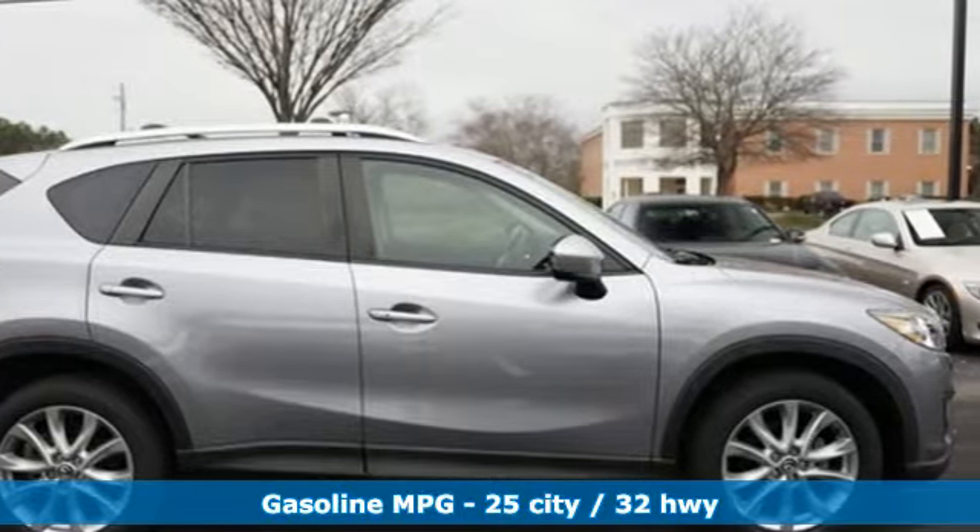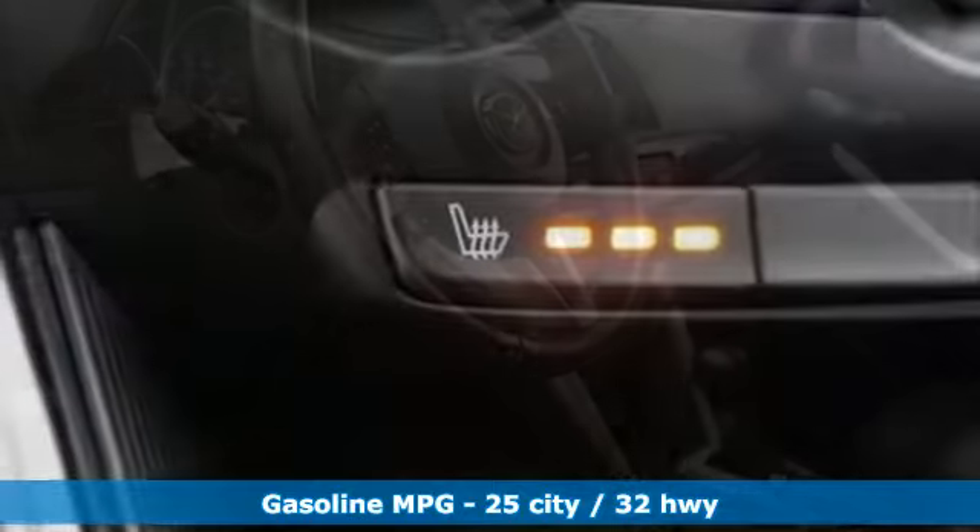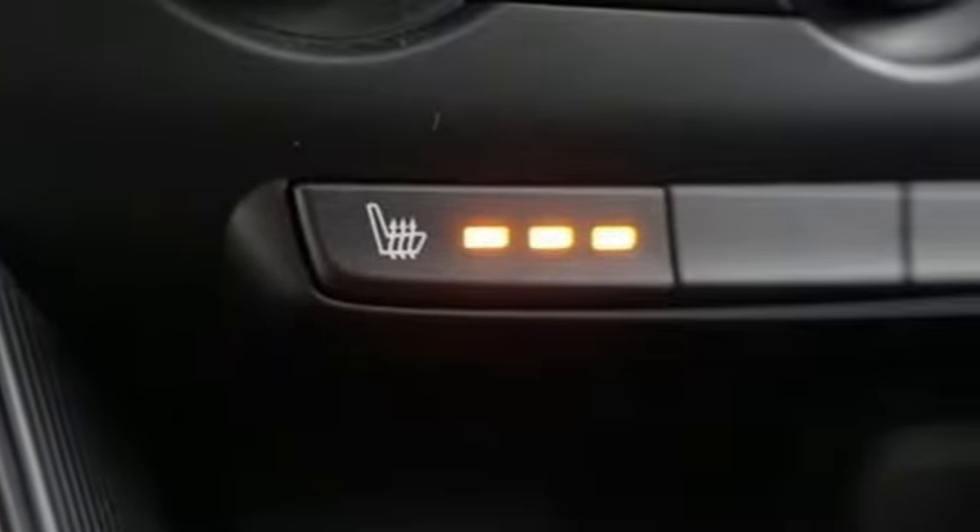Inline four-cylinder engine, front heated leather bucket seats, integrated navigation system with voice activation, auto-dimming rear-view mirror, dual-zone climate control.